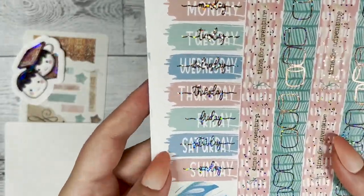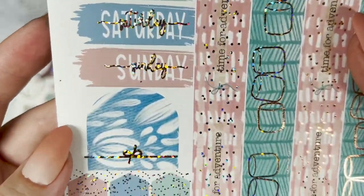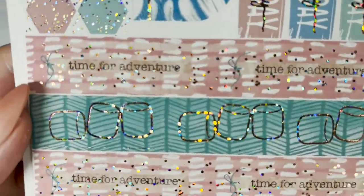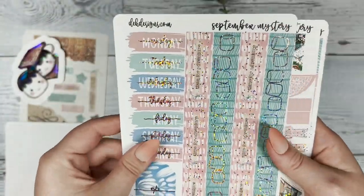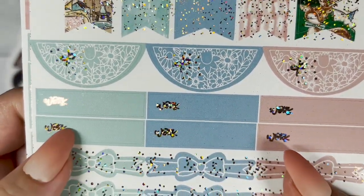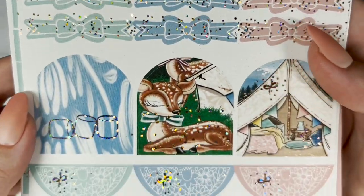The next sheet we have our Monday through Sunday, and then the washi off to the side — those are layering pieces. The foil marshmallows — I thought that was pretty cute. We have our flags, our half circles, our work banners, adorable bow banners, and some arches that you can use to make it look more dynamic with different shapes.